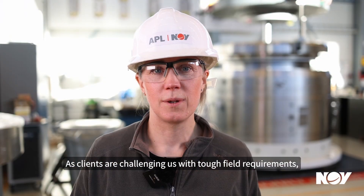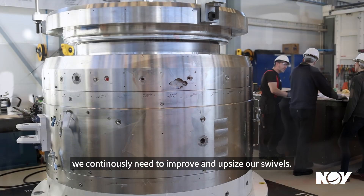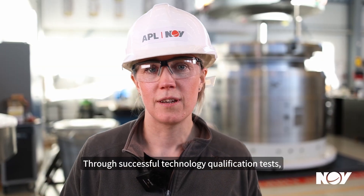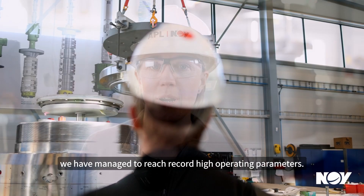As clients are challenging us with tough field requirements, we continuously need to improve and upsize our swivels. Through successful technology qualification tests, we have managed to reach record high operating parameters.